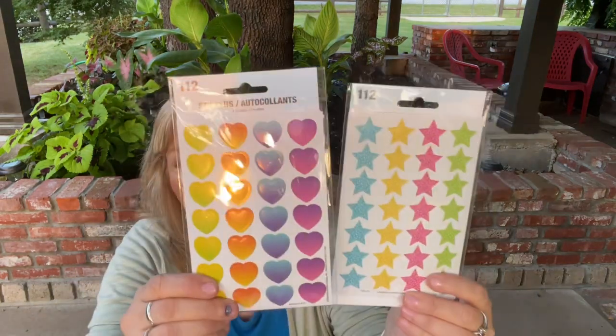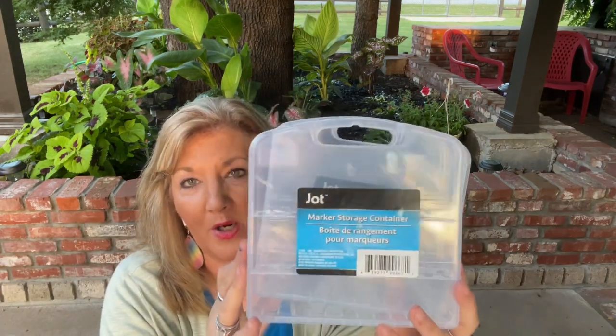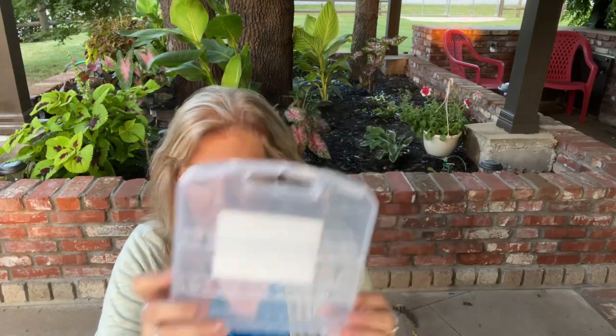And then a couple more little standard stickers. Moving on — as you notice, I am not stopping, I am going for it. This is new, guys — these are great for markers. These are little storage containers for your markers. You open them and it has a place to lay your markers in. I got a few of these. I'm going to try them out and let you know what I think. If you've already used them, let me know if they close well or if you have any trouble.